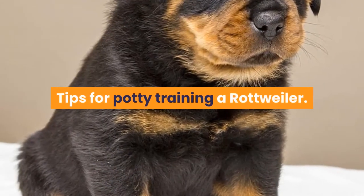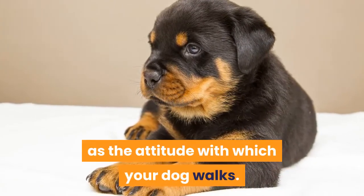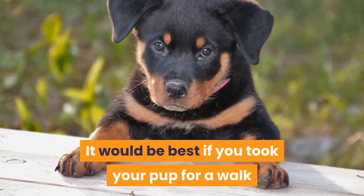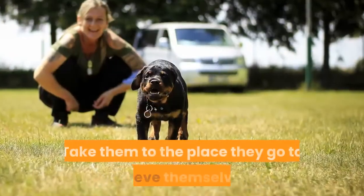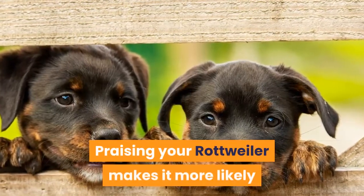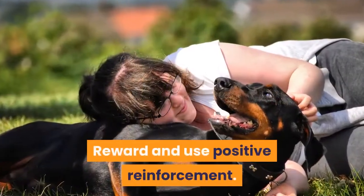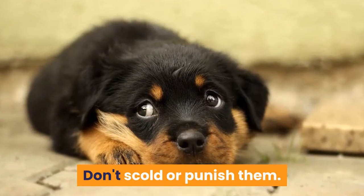Tips for potty training a Rottweiler: Be on the lookout for indicators such as the attitude with which your dog walks. It would be best to take your pup for a walk when it needs to potty. Take them to the place they go to relieve themselves. Praising your Rottweiler makes it more likely that they'll eliminate in the proper place. Reward and use positive reinforcement. Don't scold or punish them.